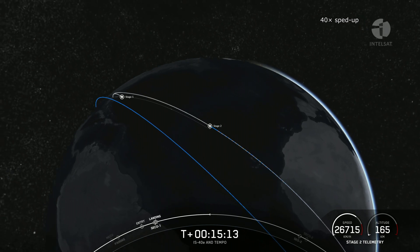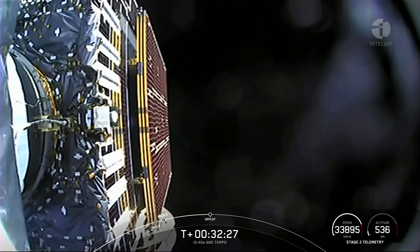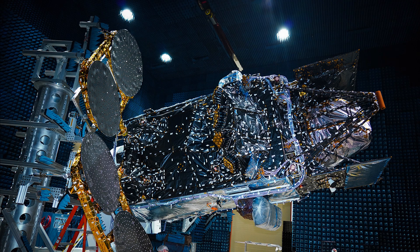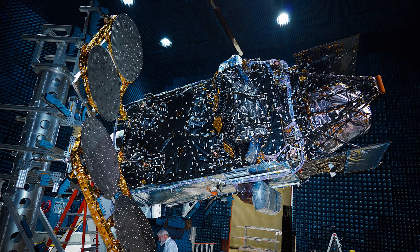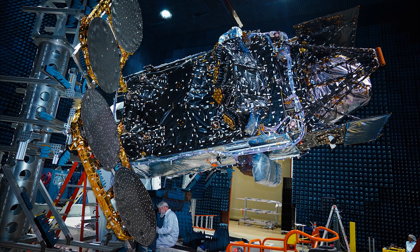Meanwhile, the second stage reached orbit and stretched it into an ellipse with a second ignition. On this elongated orbit, the approximately six-ton IntelSat 40E satellite detached from the upper stage. It will move to a geostationary orbit using its propulsion system by the end of April. Its task will be to provide internet connectivity for ships and aircraft in the North American region.